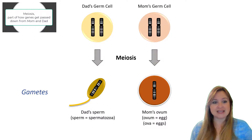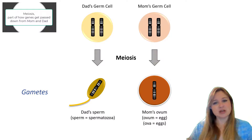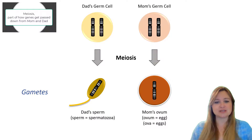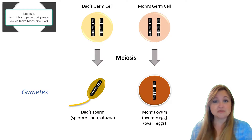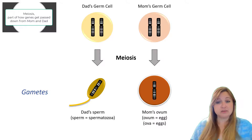We call the sperm or the eggs gametes. As a side note, sometimes you'll hear spermatozoa, and that's the same term as sperm. And for eggs — mom's eggs — they're called ova, and a singular egg is known as an ovum. So you might also hear those terms for mom's eggs. The germ cells undergo meiosis to form gametes — in dad that's sperm, in mom that's eggs.